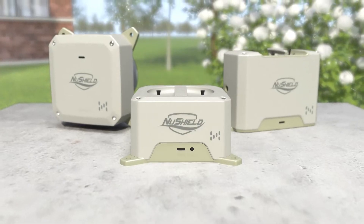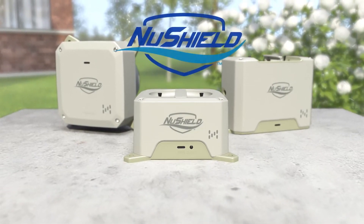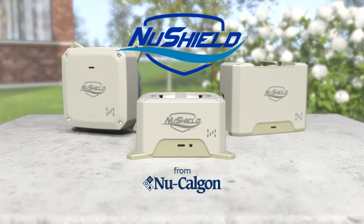Get the latest generation air ionization system. Get NewShield. Only from NewCalgon.